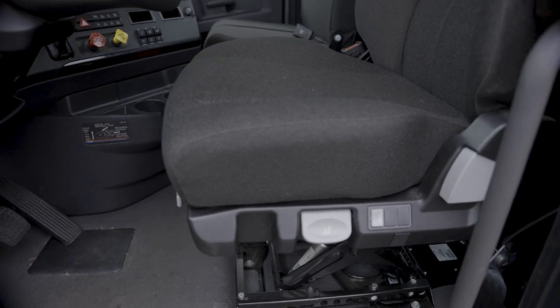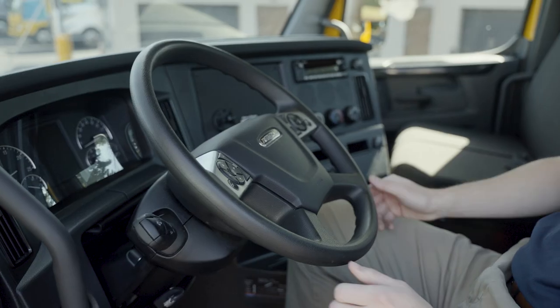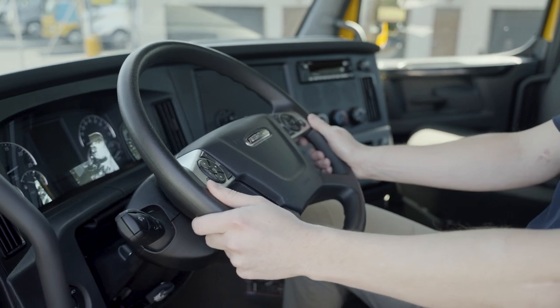Ride in comfort with a driver air ride seat, air conditioning, power steering, and manual and automatic transmission.